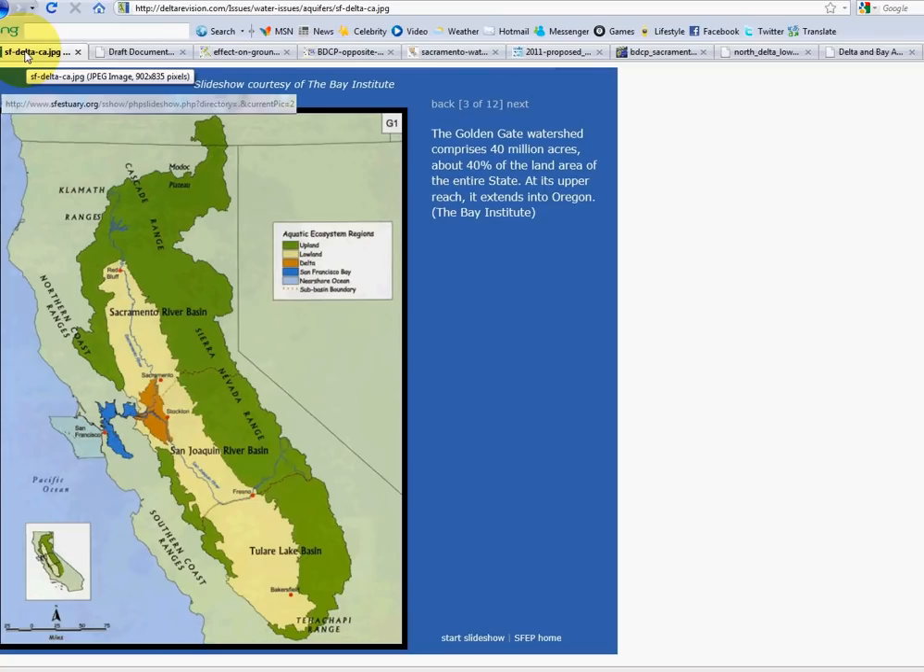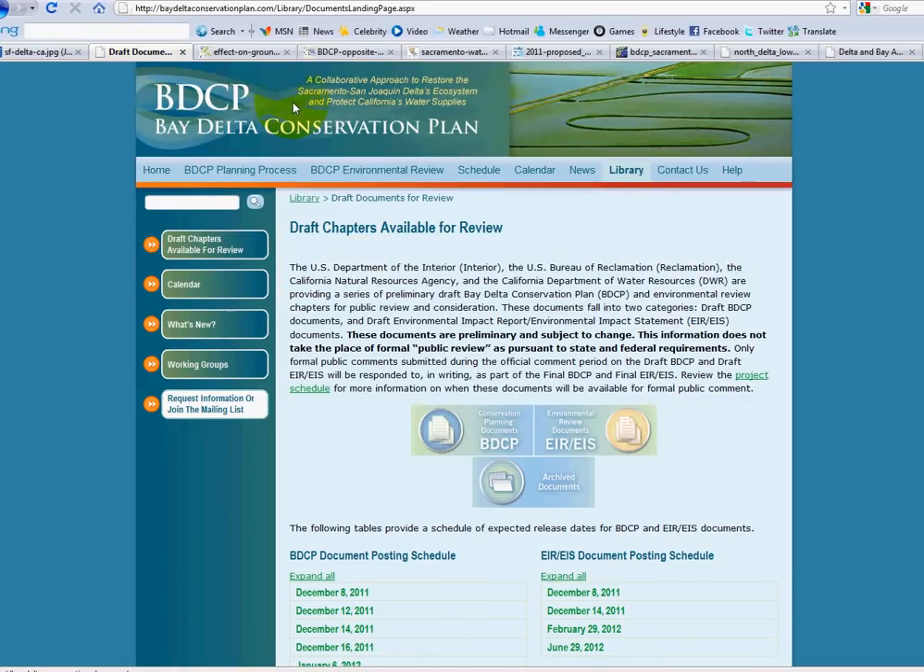This is going to be really drastic and the projects are being built now. I'm starting with this SF Estuary org map — I am live online. I grabbed this map and put it over at Delta Revision dot com. There's a section on aquifers with a really good and clear map. We can see the Central Valley, the Sacramento River, and the San Joaquin River both historically drained into the Delta, which was entirely a freshwater area, and then it would flow into the Suisun marsh area and then into the Bay.